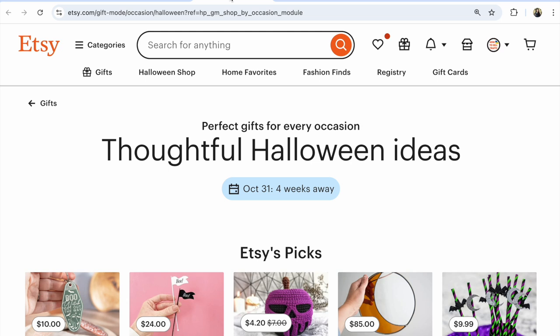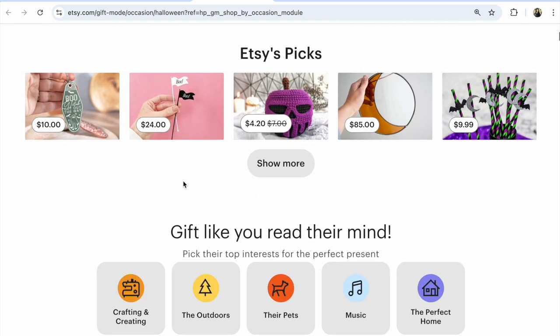I found an interesting page I want to share with you. You may want to check the same on your laptop or computer - you may see different items. The page is titled 'Perfect Gifts for Every Occasion: Thoughtful Halloween Ideas - Etsy Picks.'